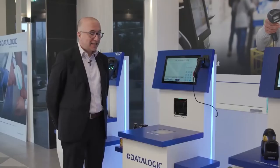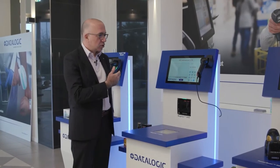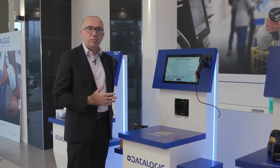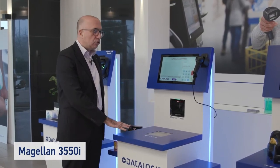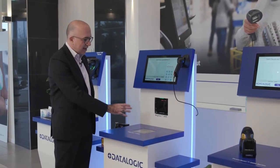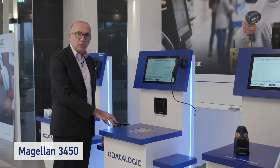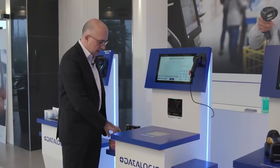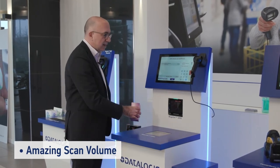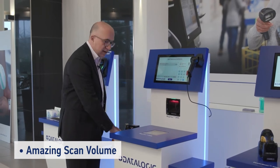Another important configuration in the self-checkout market is when retailers want to save footprint inside the store. In this case they adopt what we call the self-checkout express, using a single-plane scanner — either the Magellan 3550 horizontal scanner or the Magellan 3450 for the vertical side. In both cases, we provide an amazing scan volume making item identification extremely easy and effective.